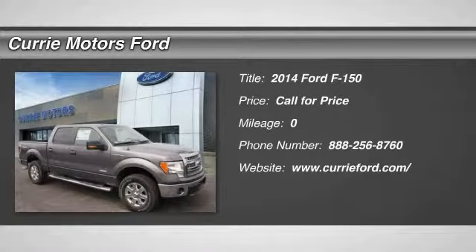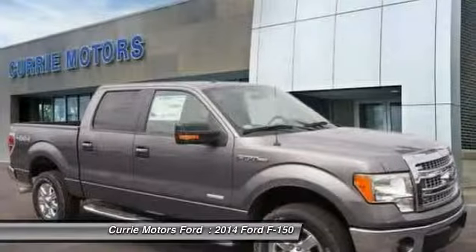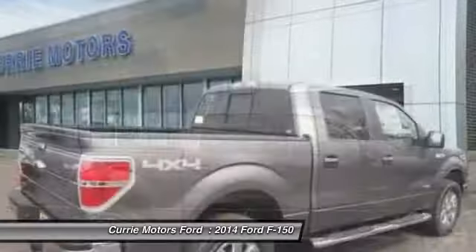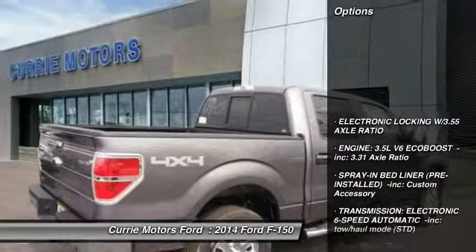The 2014 Ford F-150. A Ford F-150 knows how to handle any situation. It's built to follow orders. No whining. Here are some of this vehicle's great options.